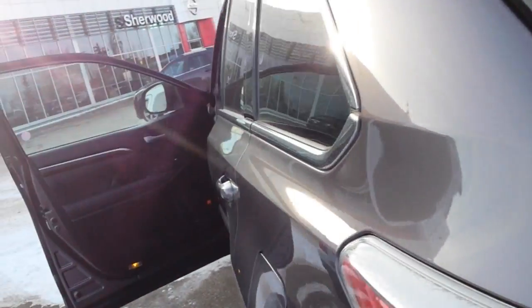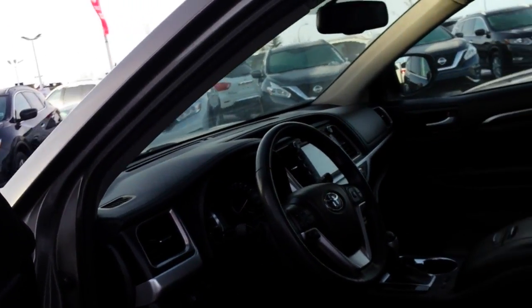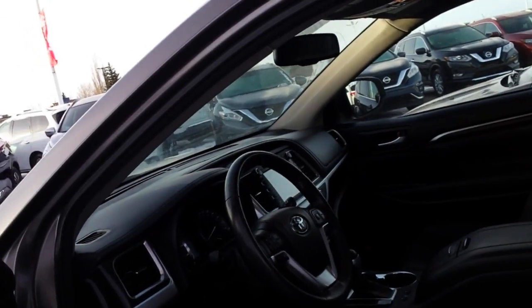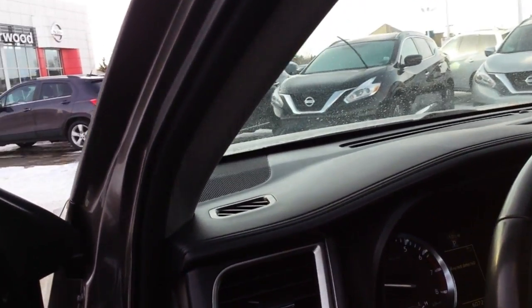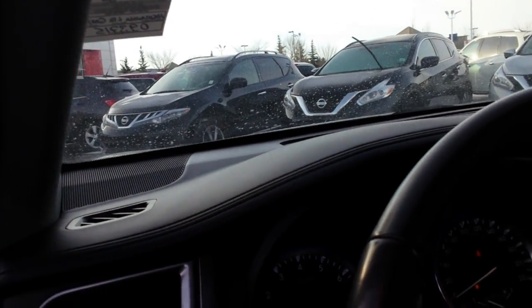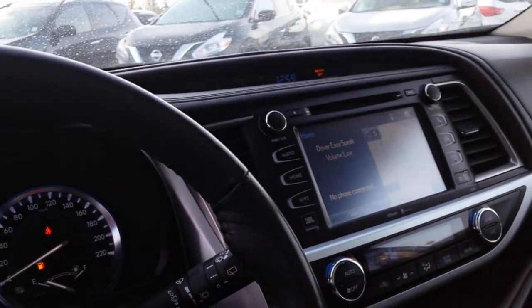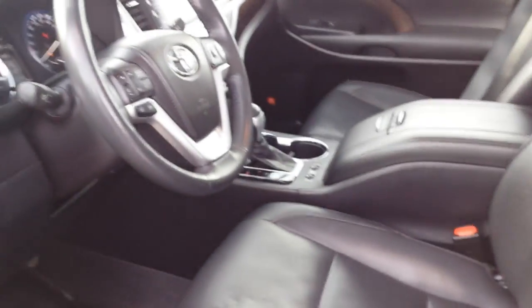The limited editions are always fully loaded, and this one's ready to go — inspected. Please give me a call at 780-449-5775, or if you're long distance, 1-866-449-5775. If you want to discuss this vehicle further, my name's Mark Jay. Thank you.